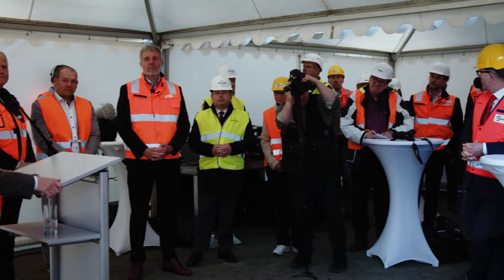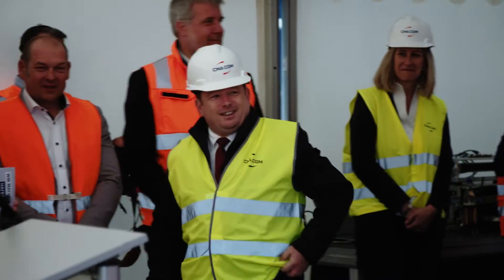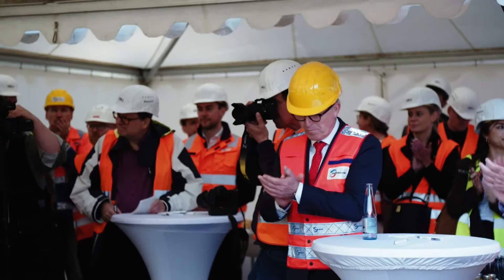By 2025, all large cruise and container terminals in the port of Hamburg will have a shore-side power supply — a further step towards reducing CO2 emissions.